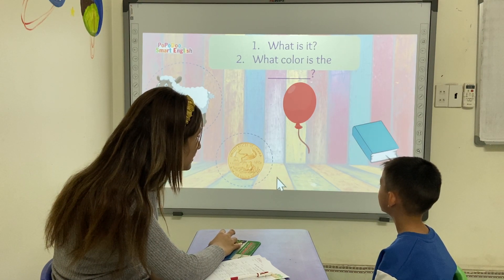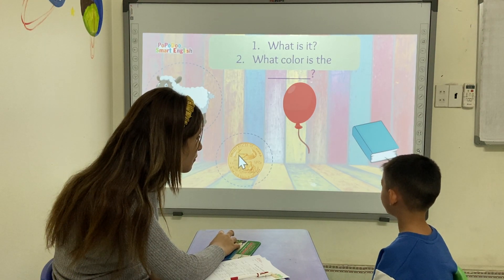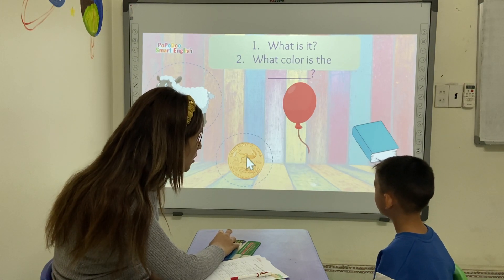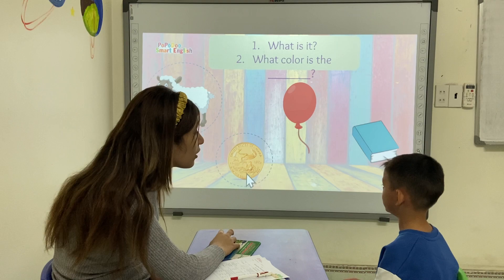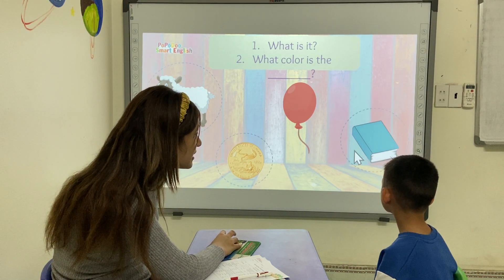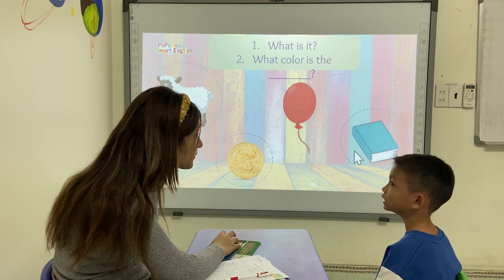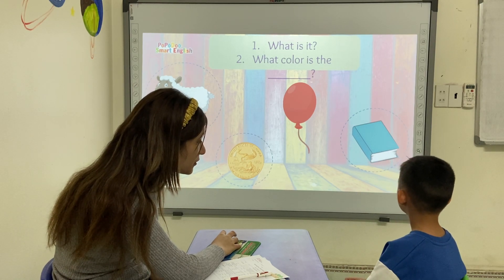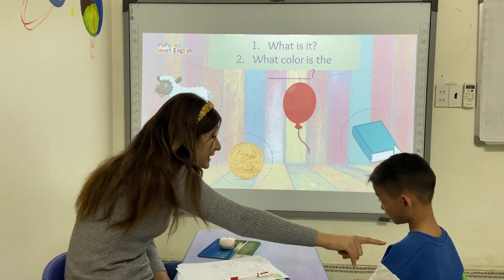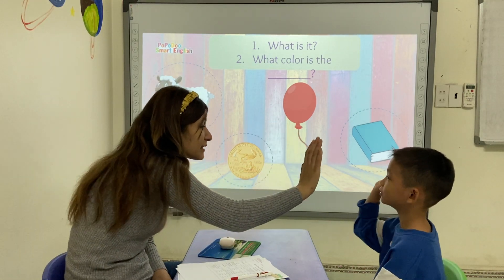Can you tell me what color is the coin? Yellow. Yellow or... Gold. Gold. Yes. Can you tell me what color is it? Gold and... It's blue. Very good. It's blue.